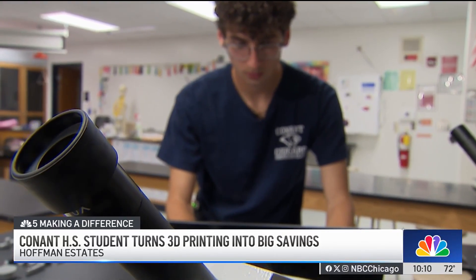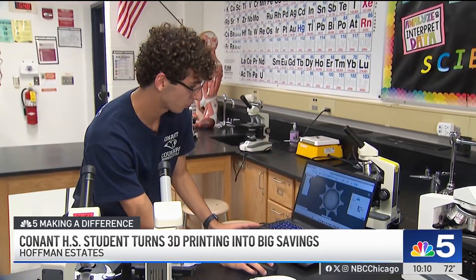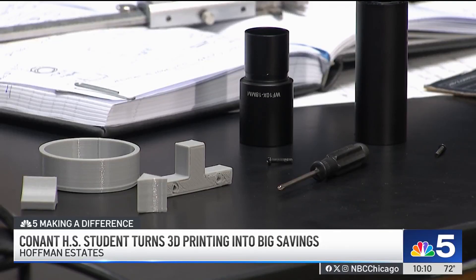We're all very proud of Joseph and his hard work and his innovation that he put into this school. Joseph, as you can imagine, wants to be an engineer and will choose a college soon. For now, he's helping the entire school district, 2-11, thrive.